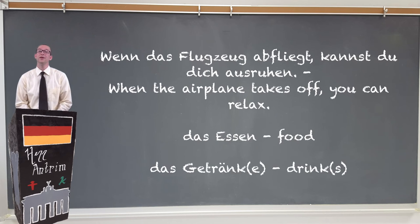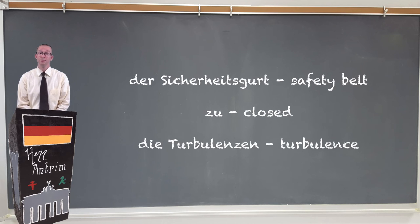Wenn das Flugzeug abfliegt, kannst du dich ausruhen — when the flight takes off, you can relax. Eventually the Flugbegleiter will bring you some Essen and Getränke (food and drinks). While you're on the Flugzeug, it's best to make sure that your Sicherheitsgurt (seatbelt) is always zu (closed). This is helpful in case you run into some Turbulenzen (turbulence).